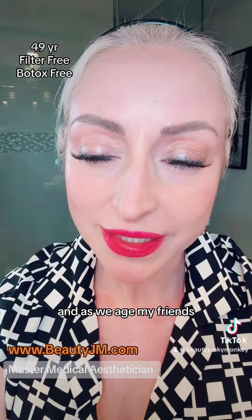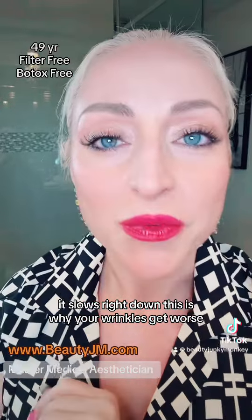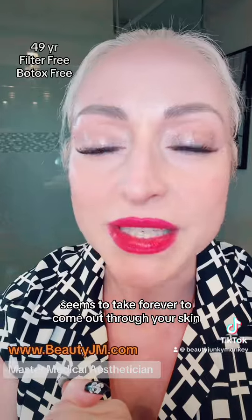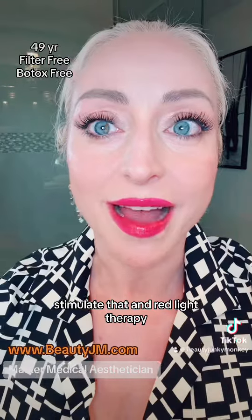And as we age, it slows right down. This is why your wrinkles get worse. This is why hyperpigmentation seems to take forever to come out through your skin. There's a lot of issues, and that's why the beauty industry is trying to find ways to help stimulate that.